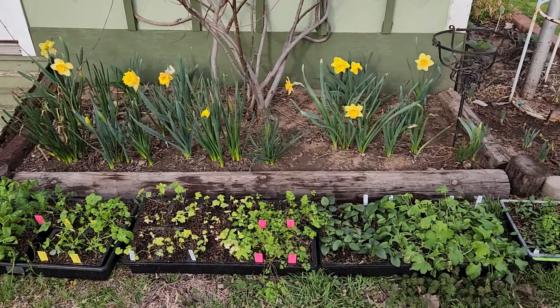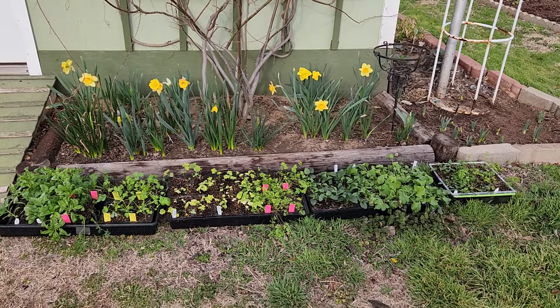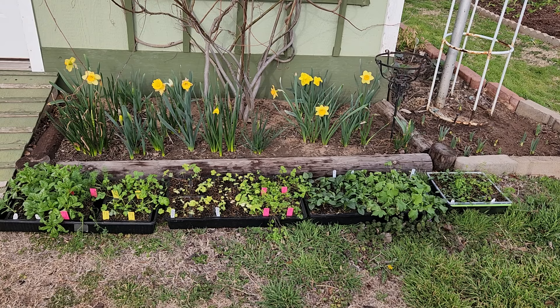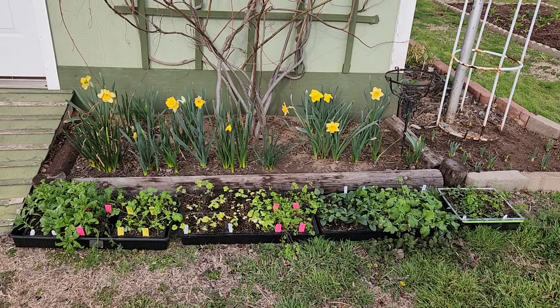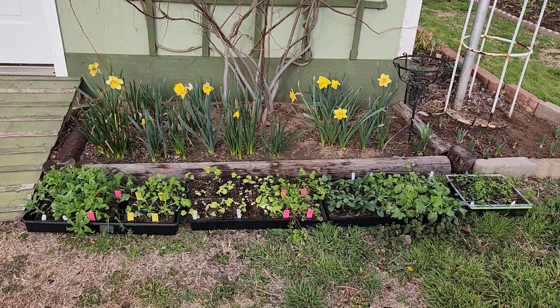I hope you all are enjoying your spring as well. I think it's going to be a lovely year. And until next time, this is Kay with In and Out of the Garden. Bye!